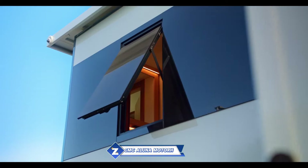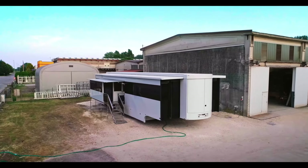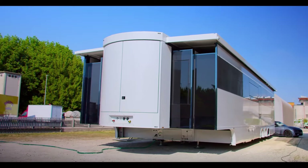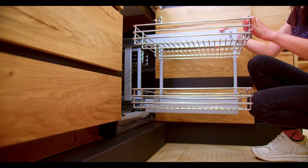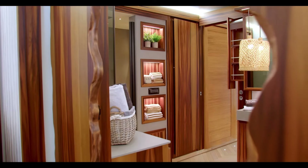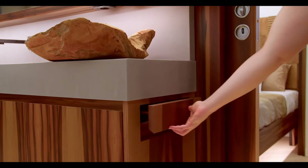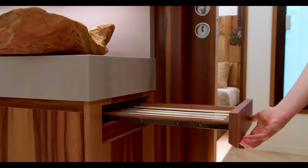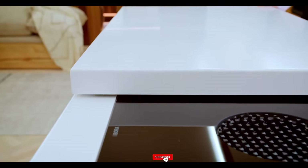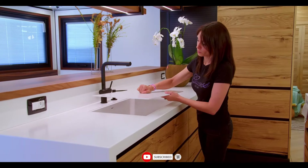Italian manufacturer CMC Caravan produces the opulent CMC Aluna motorhome, renowned for its roomy interior, fine workmanship, and cutting-edge technologies. Although the Aluna comes in a range of configurations, all versions share a full-sized kitchen with granite worktops and stainless steel equipment, a slide-out section that increases the living area, a room with a queen-size bed, and a bathroom with a separate toilet and shower.